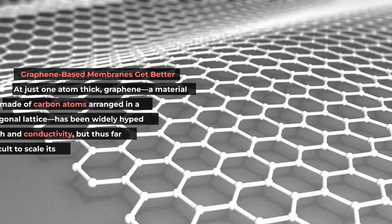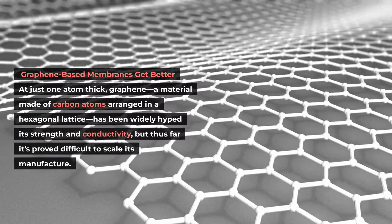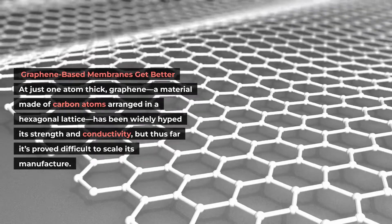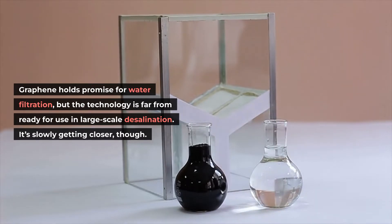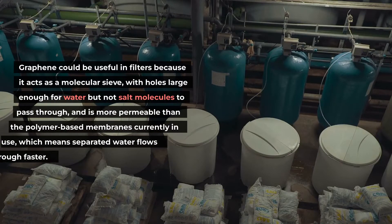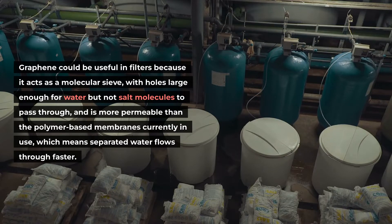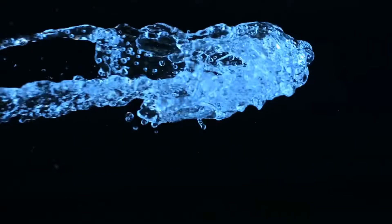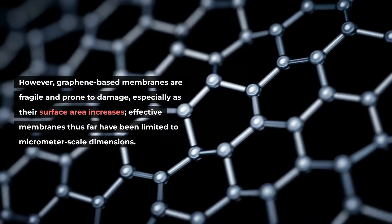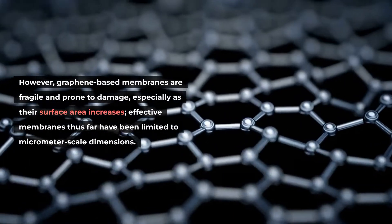Three recent developments may help. At just one atom thick, graphene — a material made of carbon atoms arranged in a hexagonal lattice — has been widely hyped for its strength and conductivity, but thus far it's proved difficult to scale its manufacture. Graphene holds promise for water filtration, but the technology is far from ready for use in large-scale desalination. An international research team from the U.S., China, and Japan published a paper in Science detailing their work to reinforce graphene membranes for filtration purposes. Graphene could be useful in filters because it acts as a molecular sieve, with holes large enough for water but not salt molecules to pass through, and is more permeable than the polymer-based membranes currently in use, which means separated water flows through faster. A faster flow means less energy, which means lower cost. However, graphene-based membranes are fragile and prone to damage, especially as their surface area increases — effective membranes thus far have been limited to micrometer-scale dimensions.